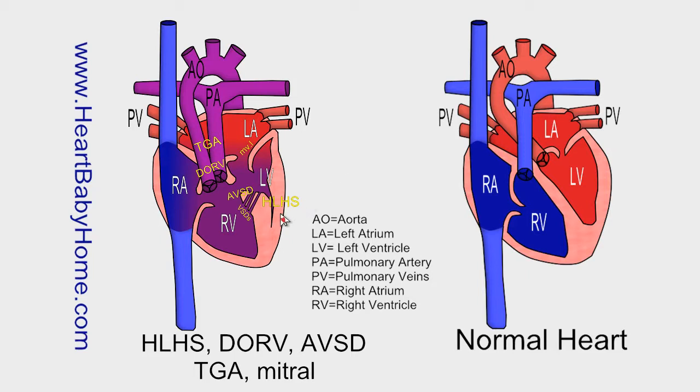HLHS, that's hypoplastic left heart syndrome. That's where the left side of the heart is underdeveloped, particularly the left ventricle. It can also affect the aorta and the valves that control blood flow to and from the left ventricle — that's the mitral valve and also the aortic valve. It can also cause some atrial septal defects just from the extra pressure in the heart, and a lot of times you'll have a very large patent ductus arteriosus.